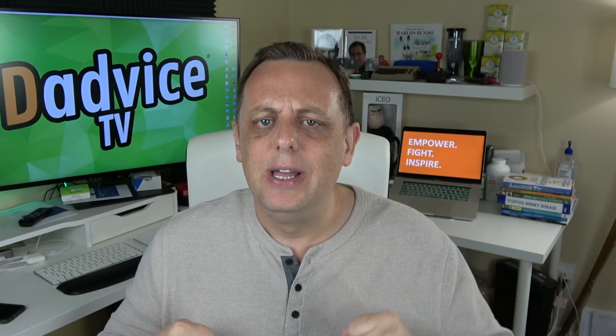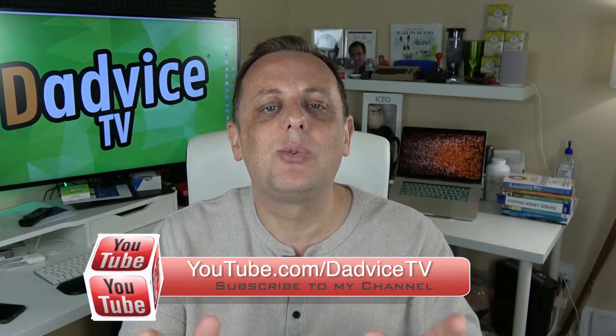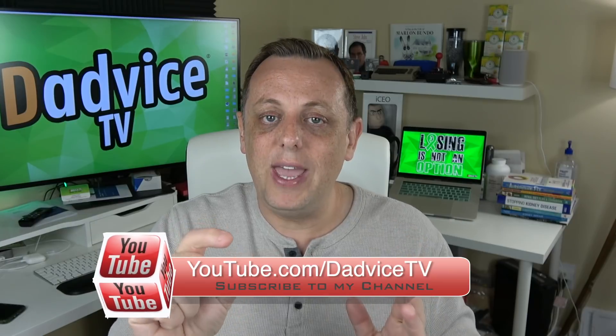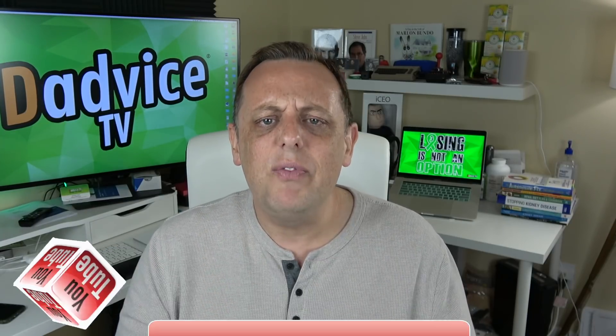James here, your favorite online kidney health coach, and have I got something awesome to share today. But before we get to that, make sure if you haven't done so already, subscribe to my YouTube channel, youtube.com/DadViceTV, and don't forget to click the little bell icon — that way you'll get a notification every time I upload another great video.